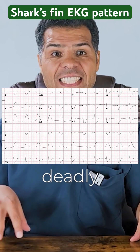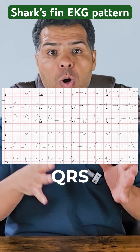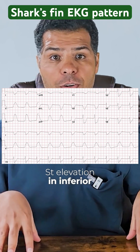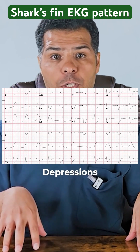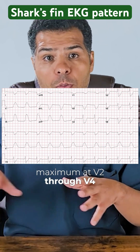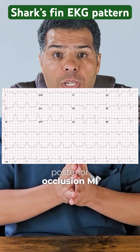This EKG shows a deadly sign called Shark's Fin sign, which is a combination of QRS and T waves. There is massive ST elevation in inferior leads, reciprocal depressions in lead 1 and AVL, and ST depressions in precordial leads maximum at V2 through V4. The patient has an acute inferior posterior occlusion MI.